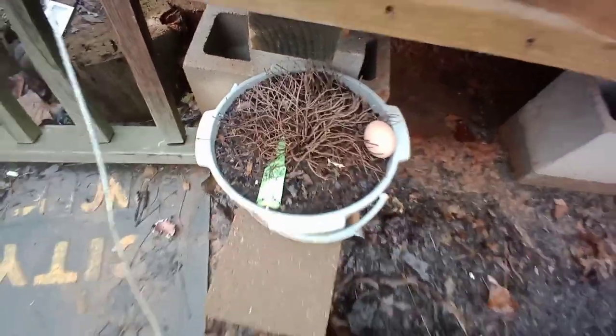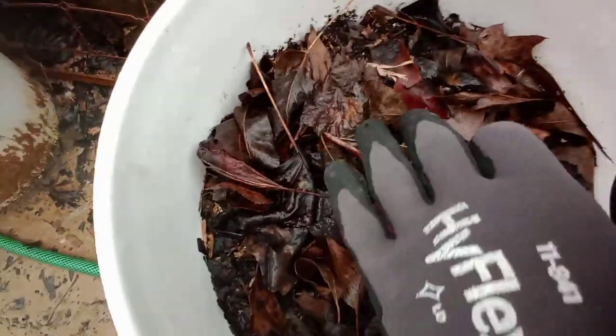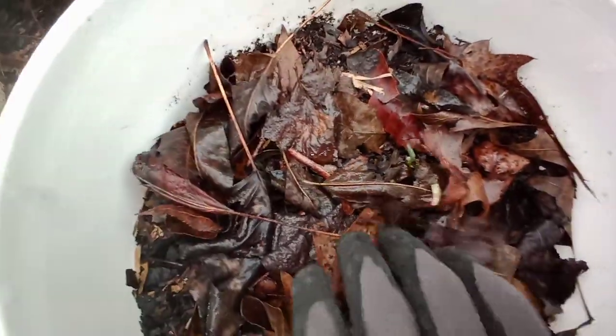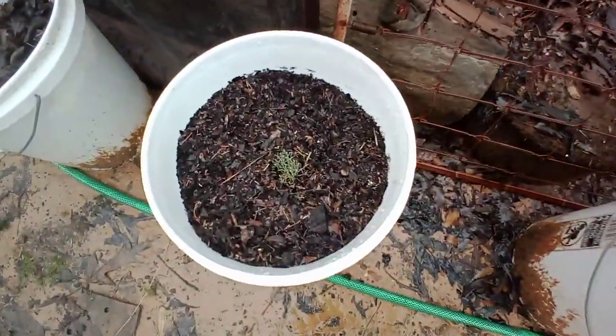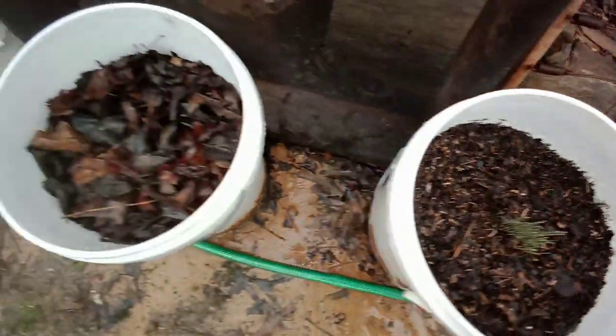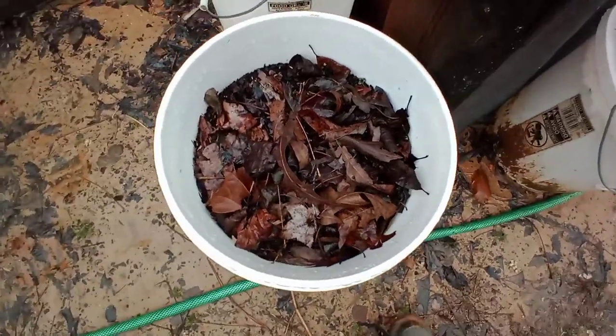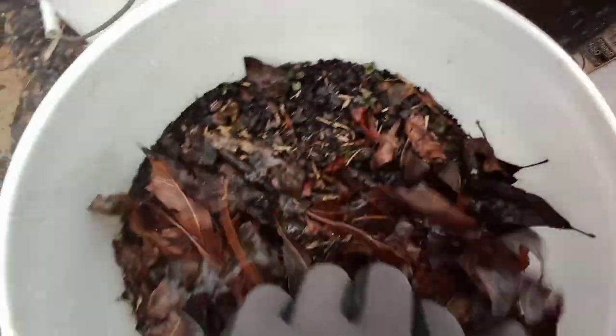I'm not going to disturb these a lot — these are the walking onions, and yeah, they're going to be just fine. Chives are just fine. See that walking onion coming through — going to be just fine.